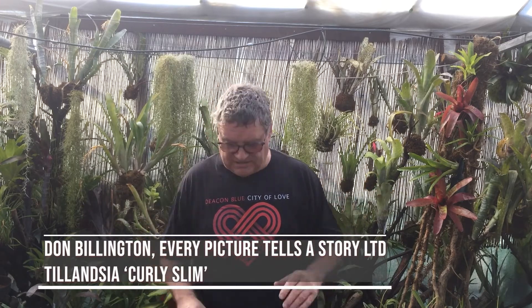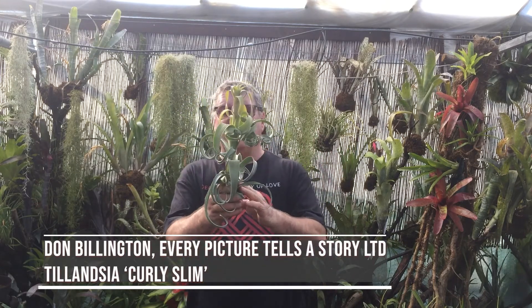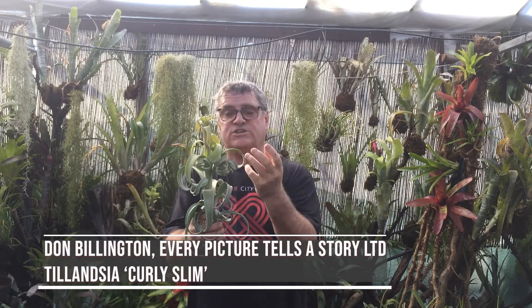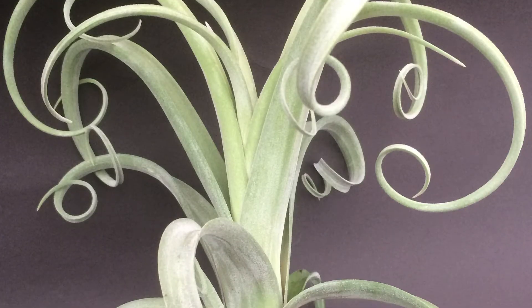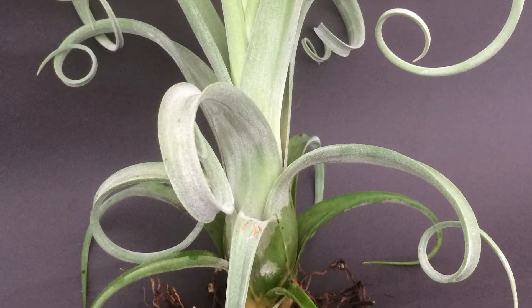Hi, I'm Don Billington from Every Picture Tells a Story. We specialize in bromeliads, more commonly the air plants. My favorite one at this moment in time is this one — we call this one Curly Slim. The beauty of this is the drier the plant gets, the more it curls. When you water it, all the leaves sort of come out. It can get a little bit toral as well. It doesn't need to be in soil — just mount it somewhere and you're away.